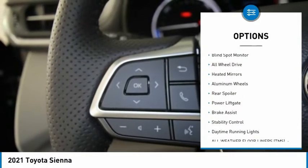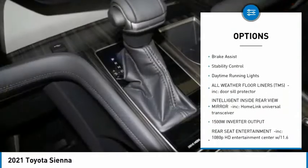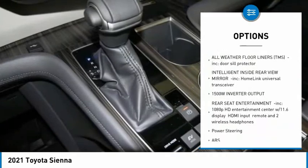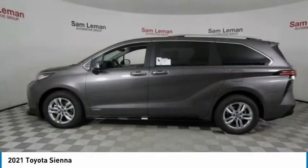Tire pressure monitor, blind spot monitor, all-wheel drive, heated mirrors, aluminum wheels, rear spoiler, power lift gate, brake assist, stability control, daytime running lights.